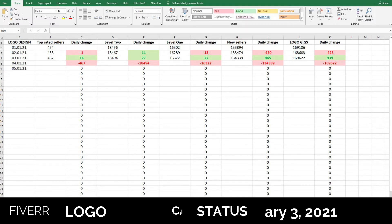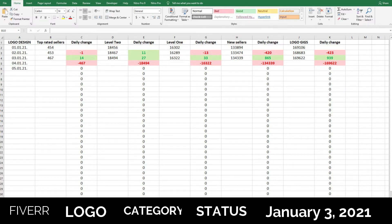We have 27 new level 2 sellers, 33 new level 1 sellers, and 865 new sellers. So that means from yesterday to today we have 865 new sellers.